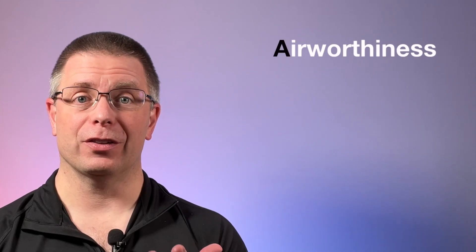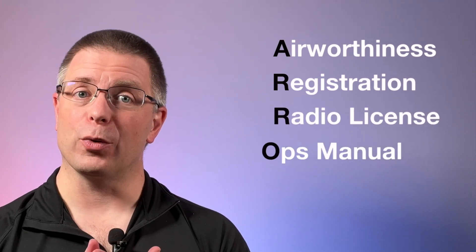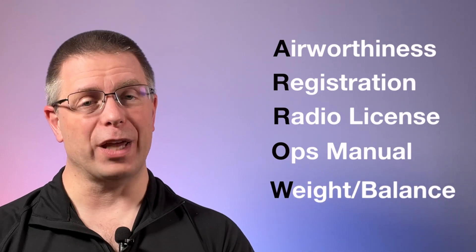Perhaps you do too. However, how much do you really know about that little checklist? I'll bet during this six-minute video, you will learn at least one new thing. The documents required to be in the aircraft by the FAA are: A — Airworthiness Certificate, R — Certificate of Registration, R — Radio Station License, O — Operations Manual, and W — the Weight and Balance documents.